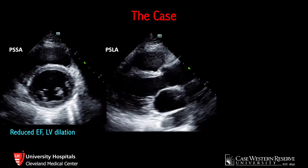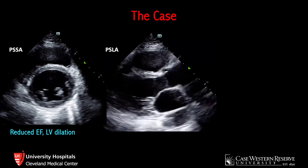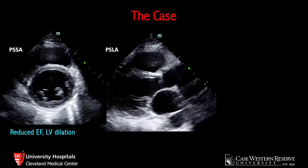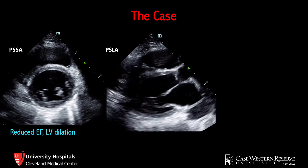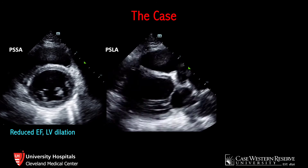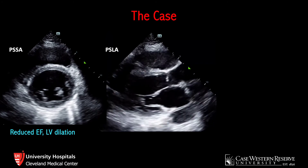If you also wanted to measure it quantitatively, you could use M-mode and measure the endpoint septal separation, or EPSS, which is the distance between the tip of the mitral valve and the septum during diastole when it's fully open. This measurement would be increased in this patient, which is another marker of dysfunction.